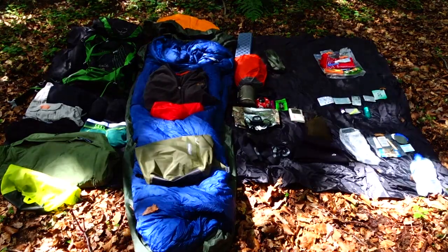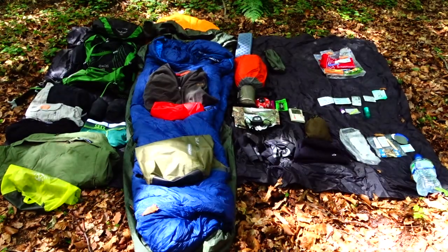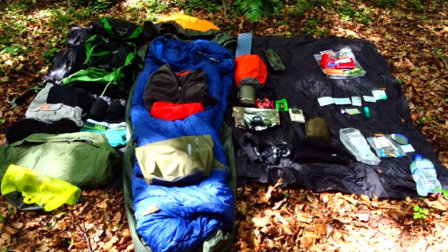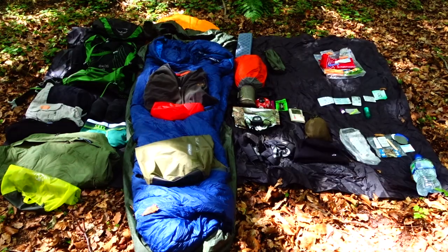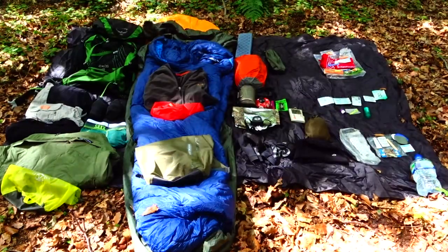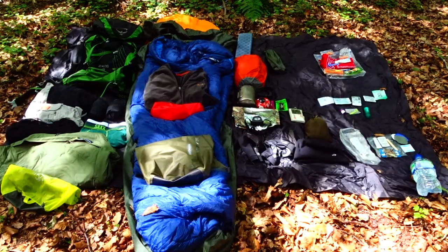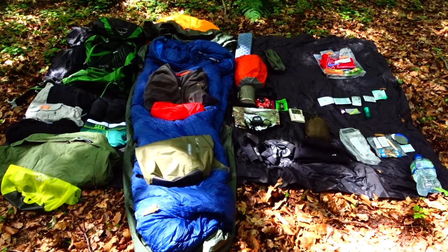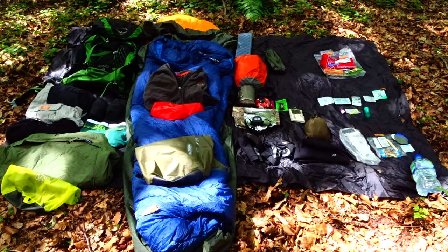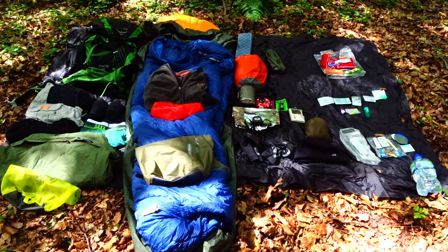Not included in this layout is the food I took. We went for 5 days and I took all the food for the trip with me. I haven't included it because I've used it, and because food is a video in itself. When it comes to food, you're calculating exactly what kind of trip it is, how many calories you're likely to use, trying to keep the weight and bulk down. I took dehydrated food, plus things like olive oil and nuts to fortify it.